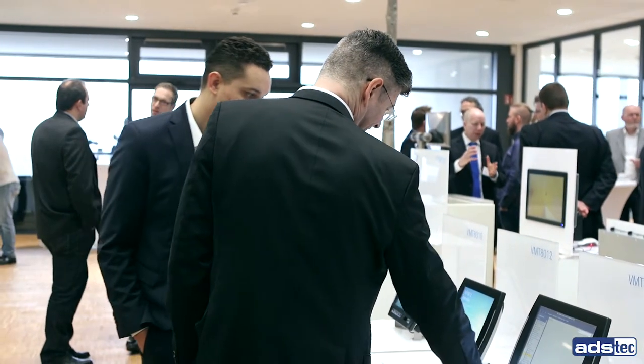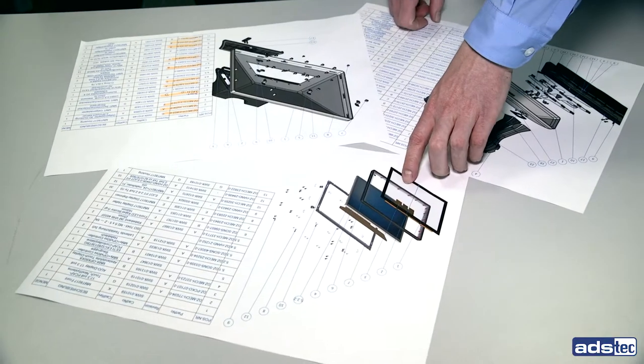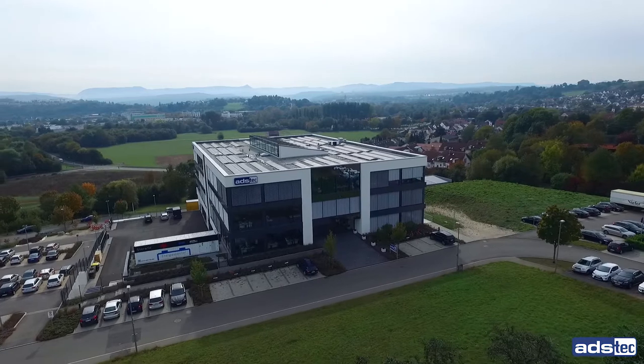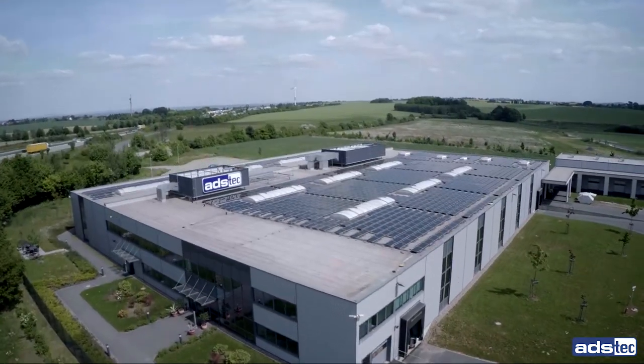We are a medium-sized family business with an over 35-year history of innovative technology and 100% in-house development capacity. Our headquarters are located in Nürtingen near Stuttgart and work hand-in-hand with our production site in Wilstruf near Dresden.